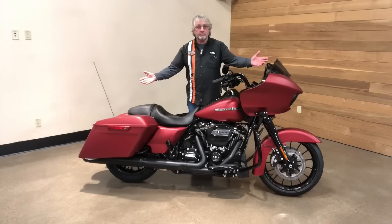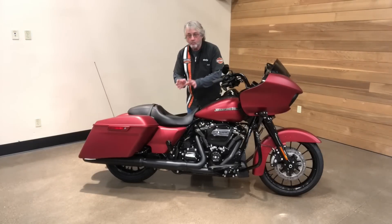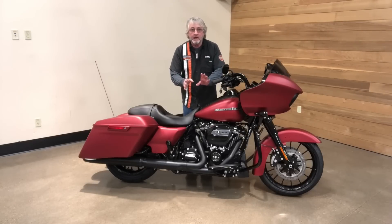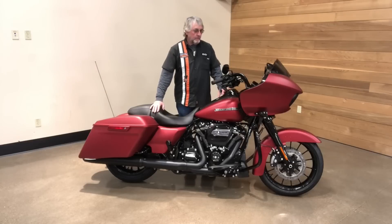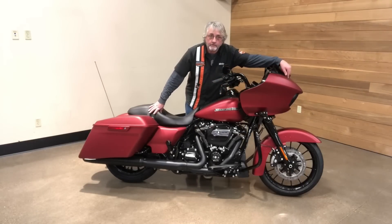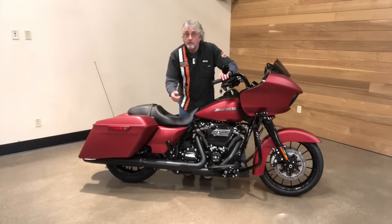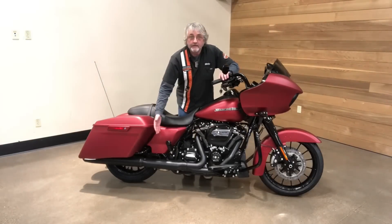Road Glide Special — one of my favorite bikes, one of the most road-devouring motorcycles we make — has taken a turn to the dark side. All blacked out from the tip of the forks all the way back to the tip of the exhaust. Two-into-one-into-two exhaust, by the way, it's all blacked out. Look at it — beautiful.